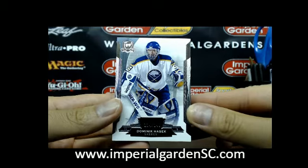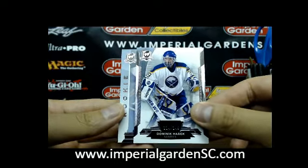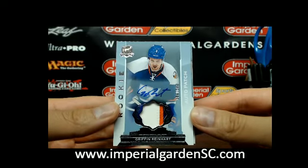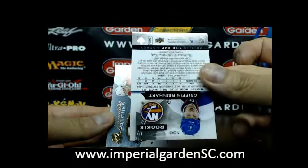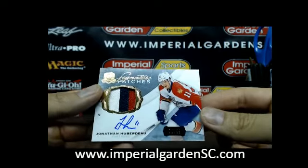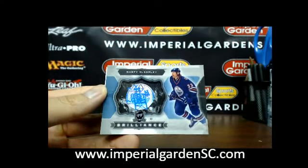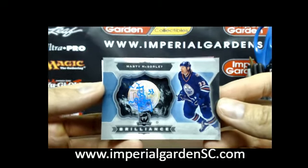We started off with a Dominic Hasek base, 114 of 249, for the Sabres. And a three-color auto rookie patch for the Islanders of Griffin Reinhardt, number 89 of 249 — that one is for the New York Islanders. We have a three-color signature patch of Jonathan Huberdeau, number 70 of 99, for the Florida Panthers. And a Brilliance Auto for the Edmonton Oilers of Marty McSorley.